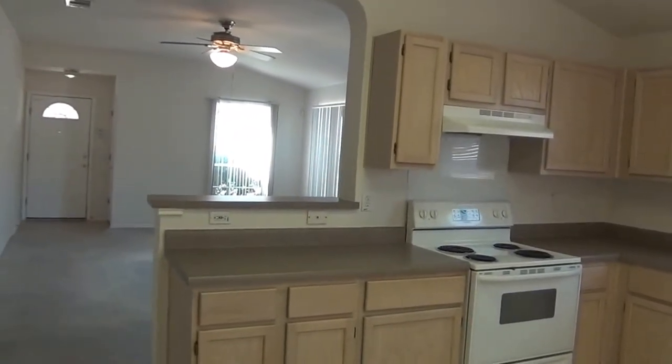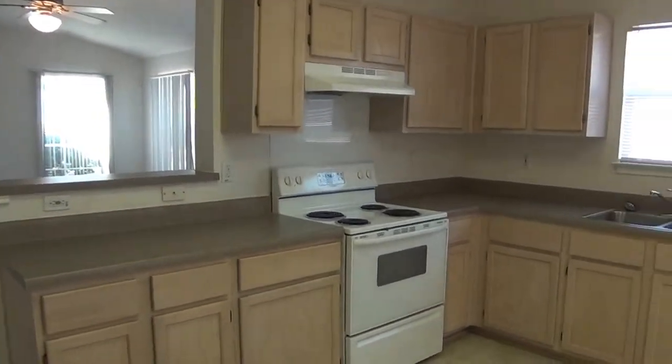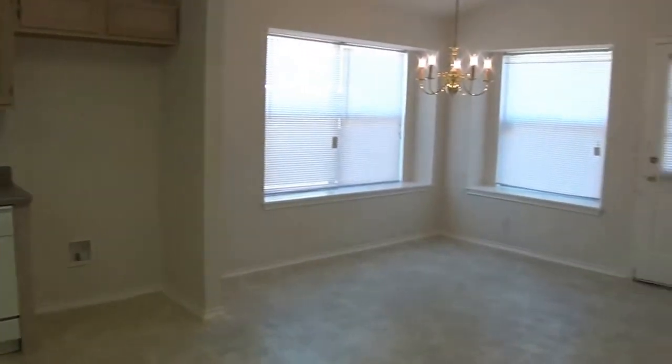Open floor plan, and over here we have the dining area.